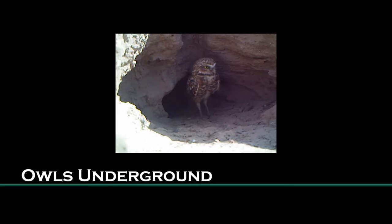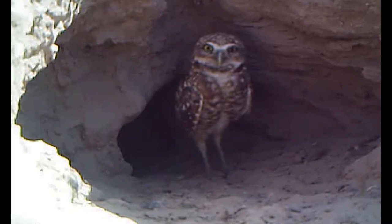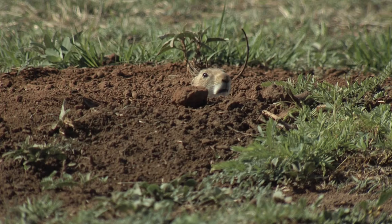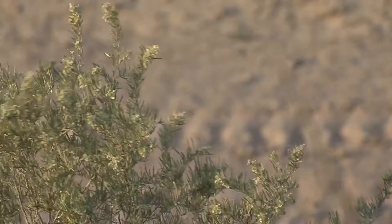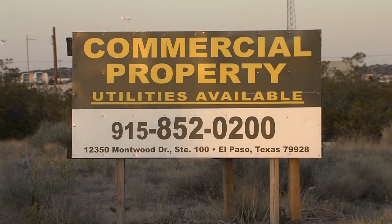Burrowing owls don't live like most owls. These are terrestrial owls that live underground. They also borrow their burrows — they need natural areas where there are other animals like badgers, ground squirrels, rock squirrels, or prairie dogs. With the desert being encroached by urbanization, they're just losing more and more of their natural habitat.